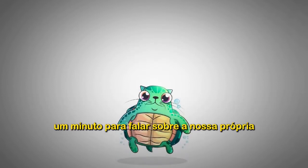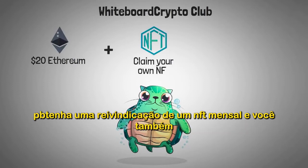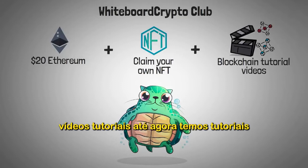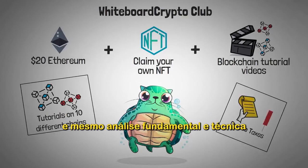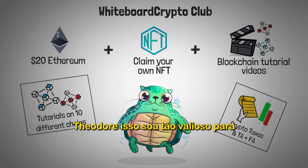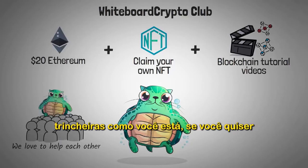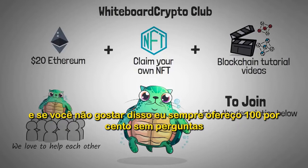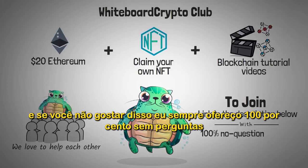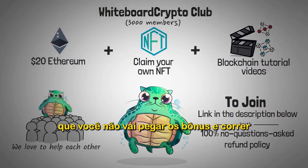But before we get into explaining sharding, a quick word about our crypto community called Whiteboard Crypto Club. When you join, you personally receive $20 of Ethereum, a monthly NFT, and access to hundreds of blockchain tutorial videos covering 10 different blockchains, crypto taxes, fundamental and technical analysis, plus a private community of helpful crypto enthusiasts. There's a 100% no-questions-asked 30-day refund policy, and currently over 3,000 members. Check the link in the description below.